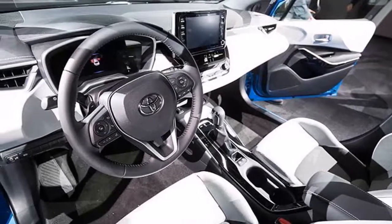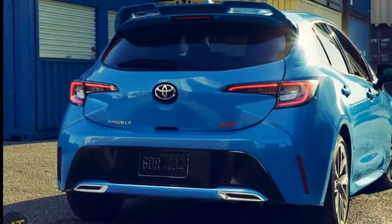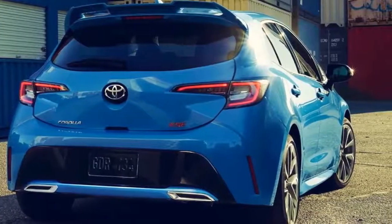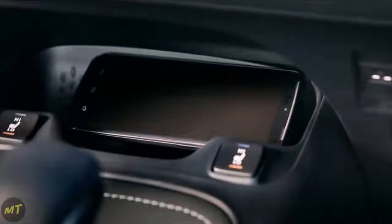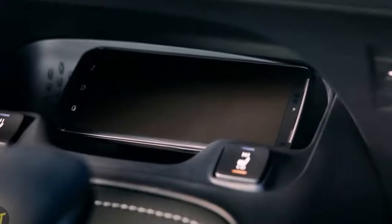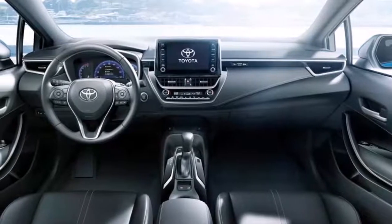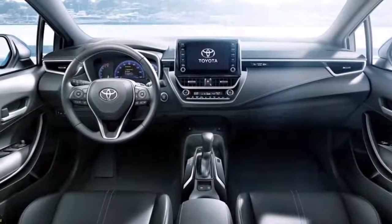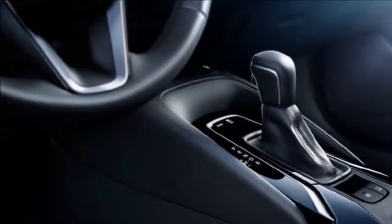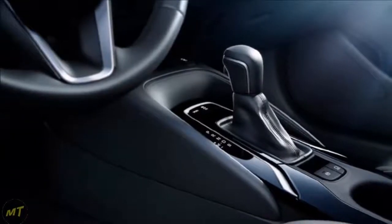For now, fuel economy and pricing options remain a mystery, but we expect the Corolla hatchback to be fully competitive in both categories. For what it's worth, the outgoing Corolla iM starts at $18,850, and competitors like the Mazda 3 and Honda Civic hatchback are priced at $19,345 and $20,050, respectively. But even if the Corolla hatchback were a bit pricier than the competition, I'd argue that it's worth the extra asking price.